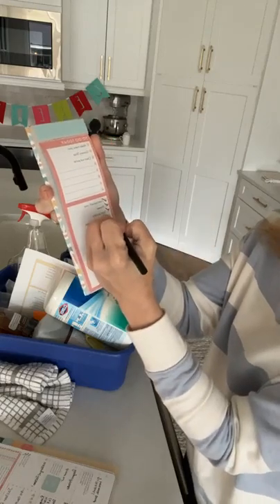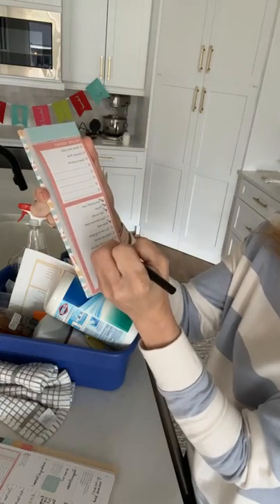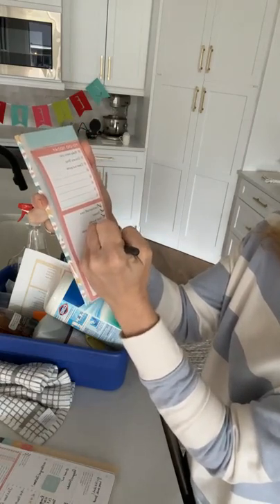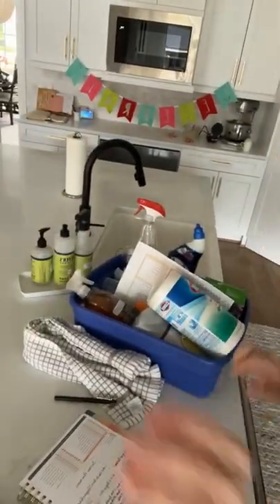We're going to tidy the main living space, prep and make dinner, prep meals for the next day, wash and put away dishes. We're going to start with the kitchen. First thing we're going to do is clear these countertops.